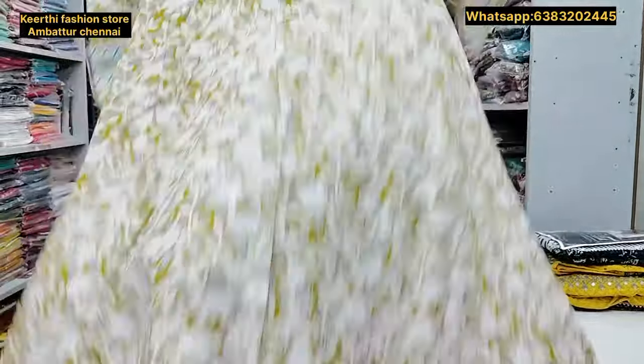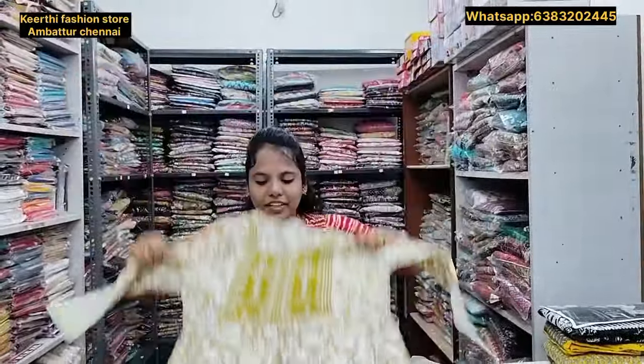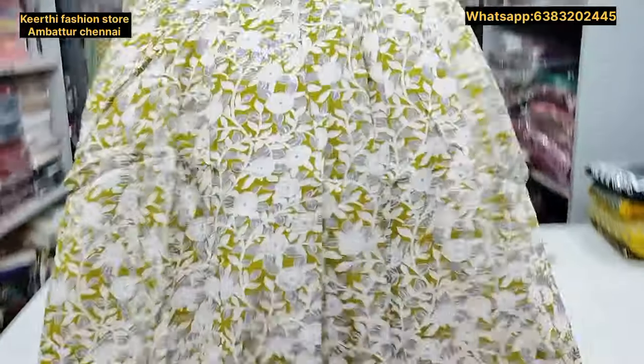Hi, hello, welcome to Keithi Fashion Store. Our shop is located in the 50th store. Now we will see the M2XL collections.